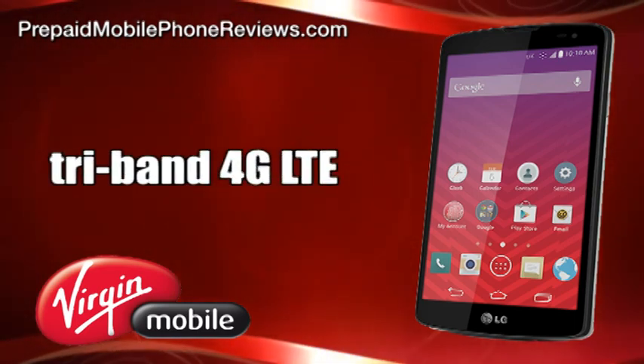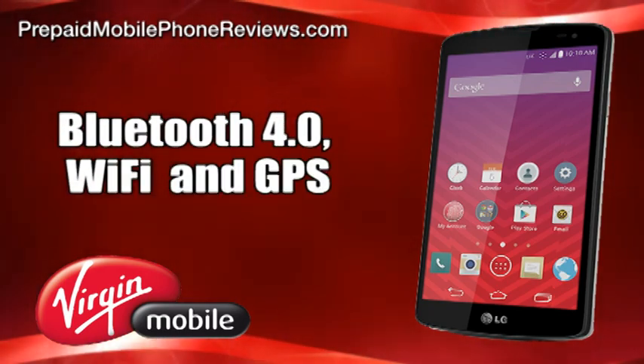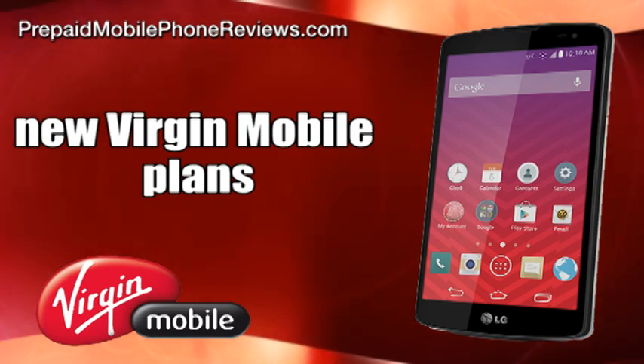It includes tri-band 4G LTE connectivity, Bluetooth 4.0 LE, Wi-Fi, and GPS. The LG Tribute can be paired with new Virgin Mobile plans.